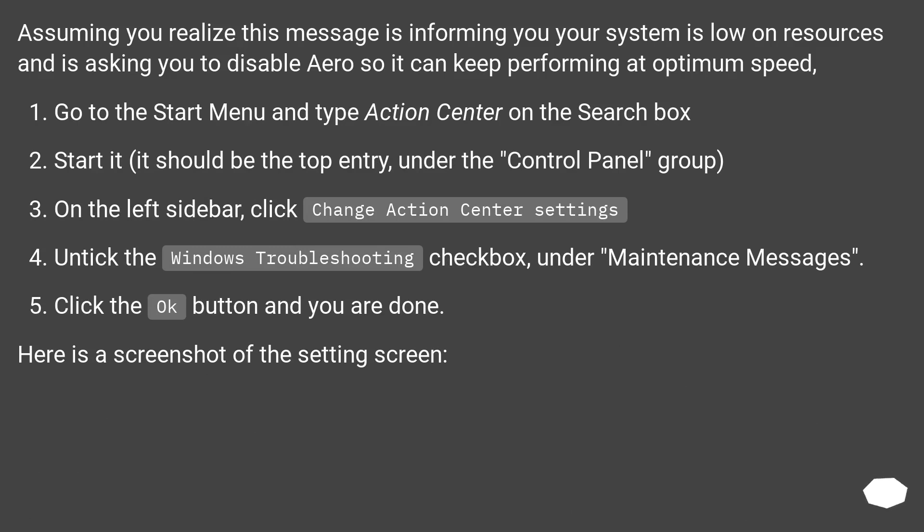Assuming you realize this message is informing you your system is low on resources and asking you to disable Aero so it can keep performing at optimum speed: go to the Start menu and type 'Action Center' in the search box. Start it — it should be the top entry under the Control Panel group. On the left sidebar, click 'Change Action Center Settings,' then untick the 'Windows Troubleshooting' checkbox under Maintenance Messages. Click OK and you're done.